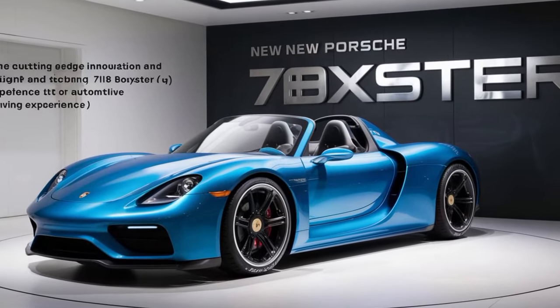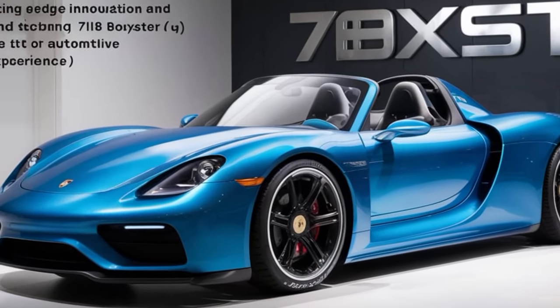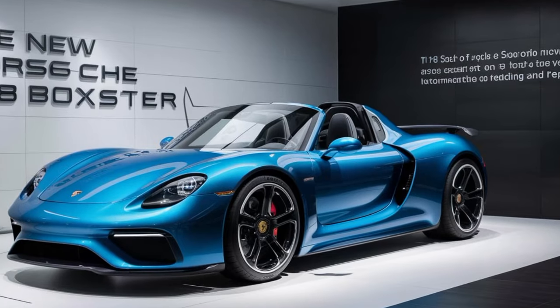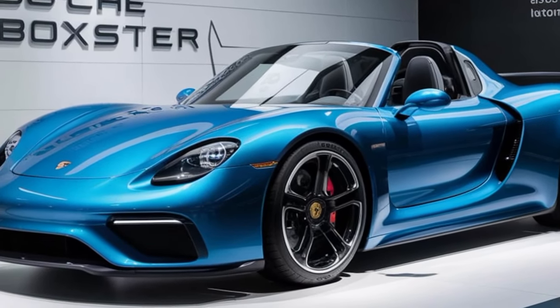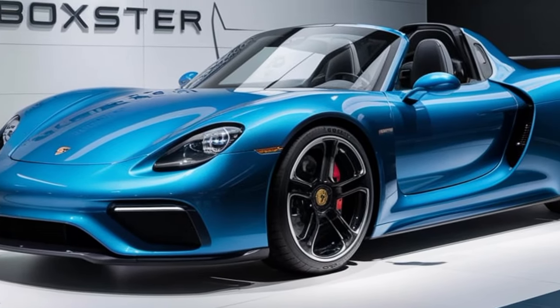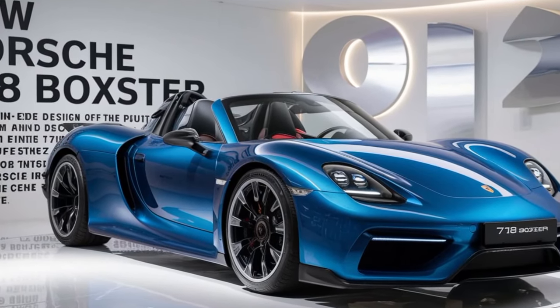Under the hood, Porsche offers a range of turbocharged engines for the 2025 Boxster. You can choose from the potent 2.0-liter flat-4 or the exhilarating 2.5-liter flat-4, delivering up to an impressive 365 horsepower. With a precise PDK transmission and Porsche's Active Suspension Management, the Boxster delivers a thrilling and dynamic driving experience, whether you're carving through mountain roads or cruising on the highway.